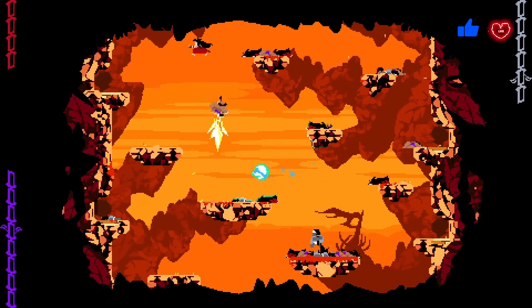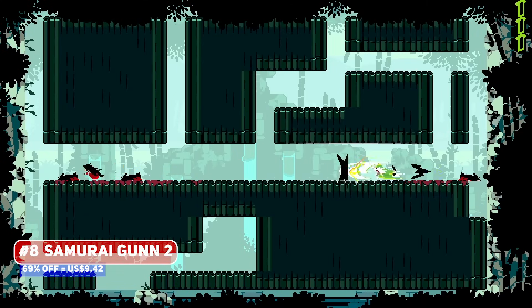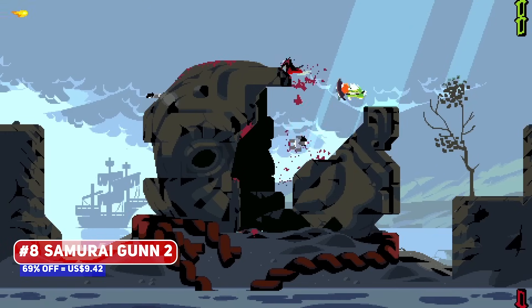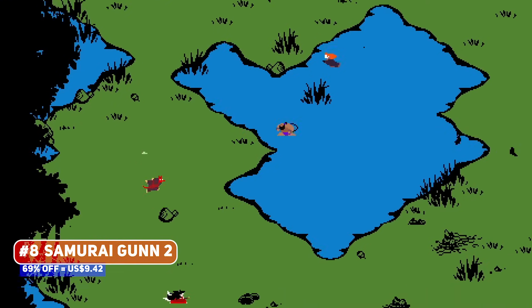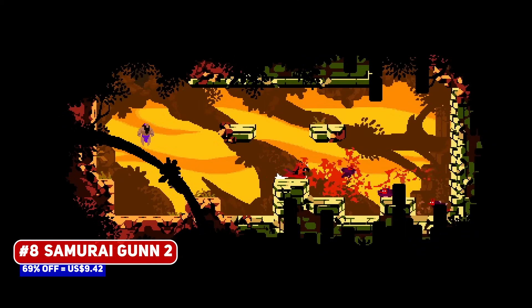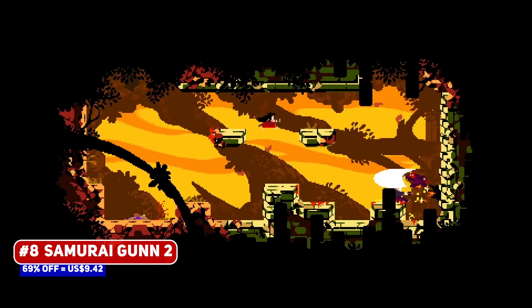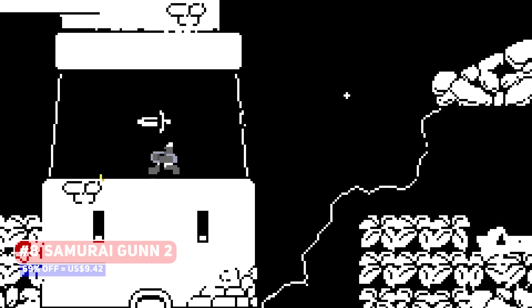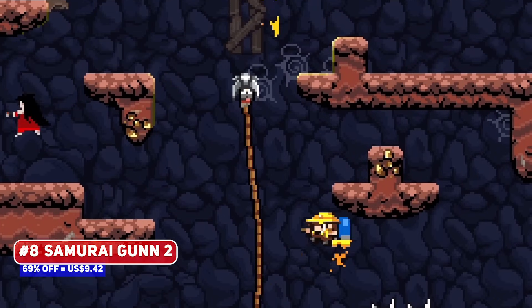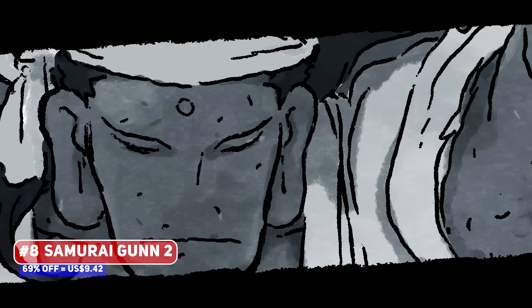Here's an underrated local multiplayer title named Samurai Gunn 2, the sequel to a similar title in which you play as samurai and also have a gun. When people talk about competitive multiplayer party games, the ones most commonly brought up are Towerfall and Duck Game, so this is underrated — go pick it up and break it out for your next party. This sequel features quite a number of crossovers with other indie game characters from Spelunky 2, Minit, and even Among Us.